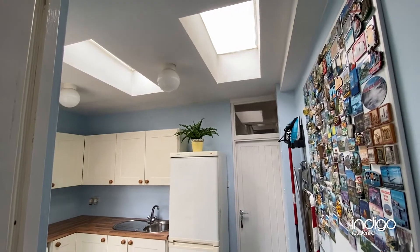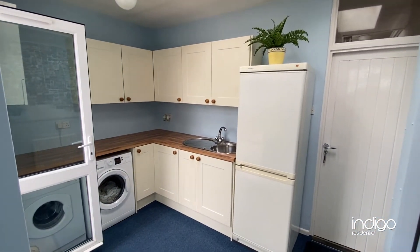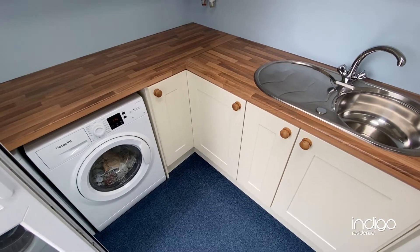Just off the kitchen there's a utility room which has been fitted with iron base level units, plumbing for a washing machine, space for a dryer, and space for a fridge freezer.